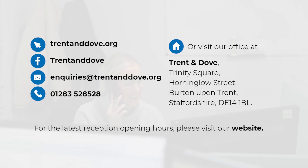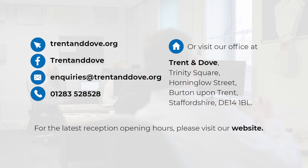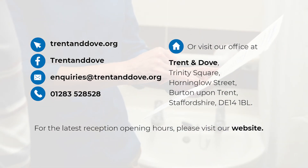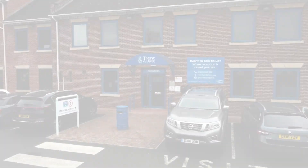You can speak to any Trent & Dove colleague about any concerns that you may have. Please contact us in any of the following ways: find us on the internet at trentanddove.org, Facebook at trentanddove, email inquiries at trentanddove.org. You can call us on 01283 528 528, or you can visit the Trent & Dove offices at Trinity Square, Hornenglow Street, Burton-on-Trent. Please check the website for our current office opening hours before you travel.